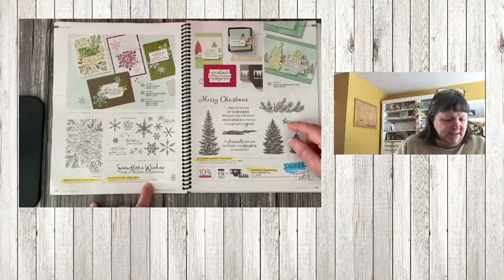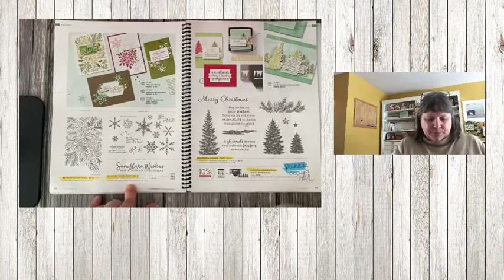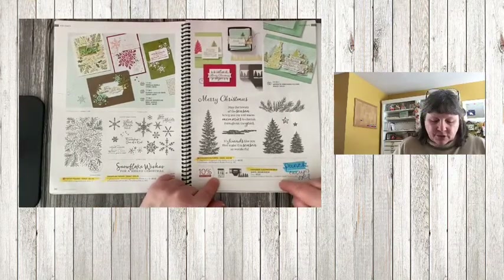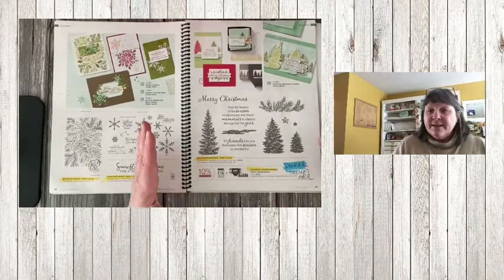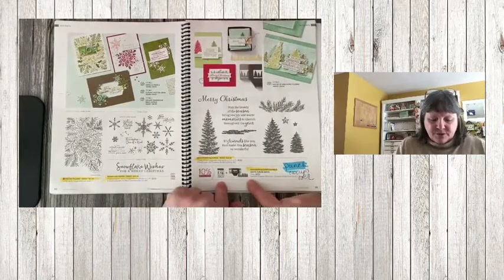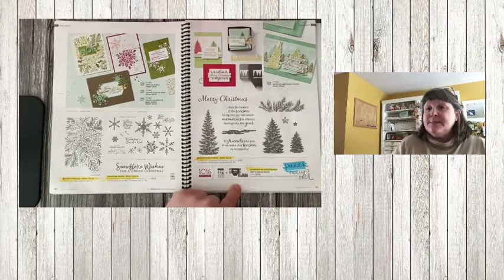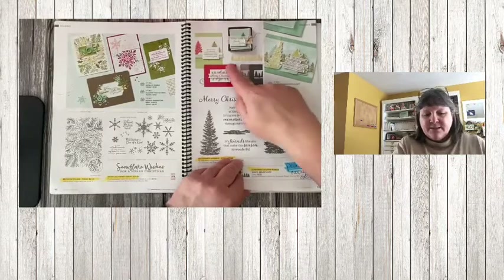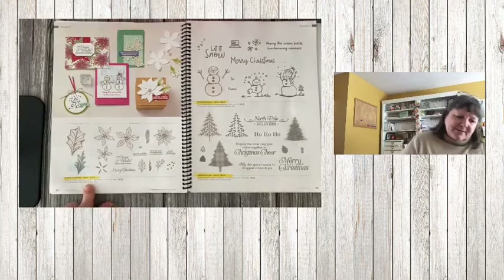Snowflake Wishes and the matching dies are retiring. Evergreen Elegance bundle is retiring. What's carrying over from this bundle is the punch — there's a row-of-trees punch that's carrying over — but the stamp set is not. You can see it creates this row of trees.